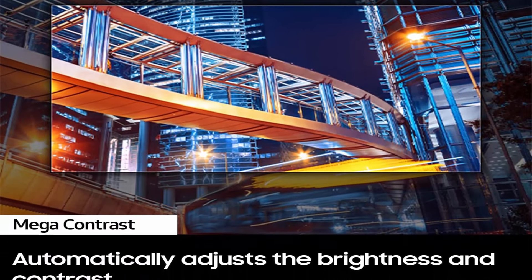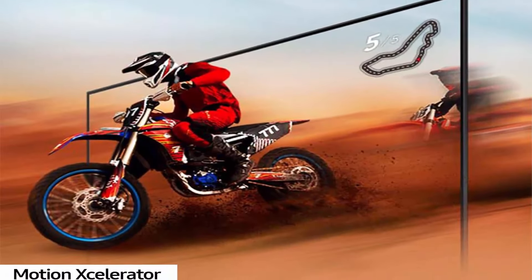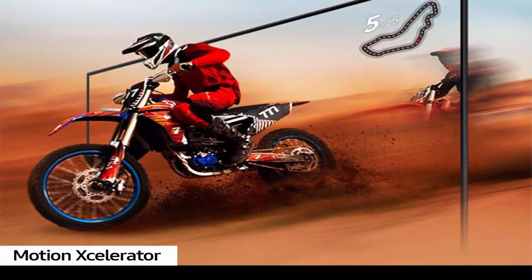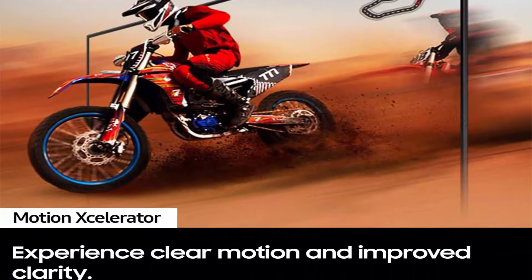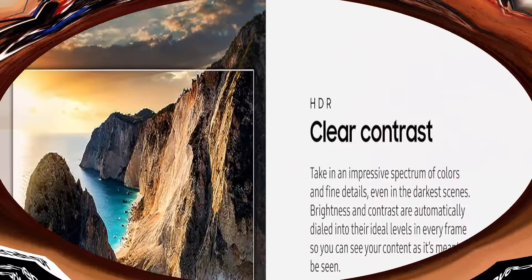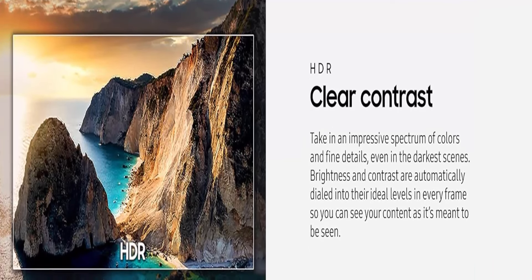Air Slim: this TV blends right into your wall with a slim design, bringing clutter-free minimalism to the room without distracting you from what you watch. 4K Upscaling: get a clearer picture for more of your shows and videos — 4K upscaling transforms each pixel for improved content.